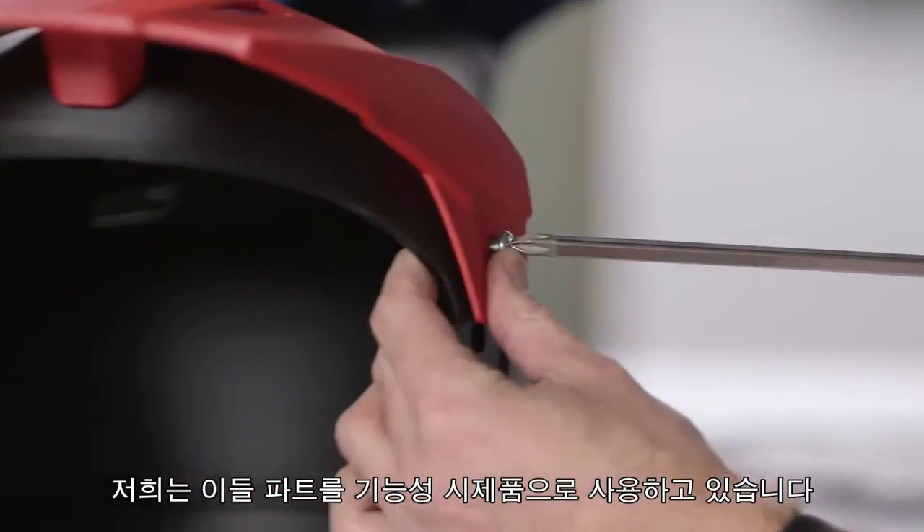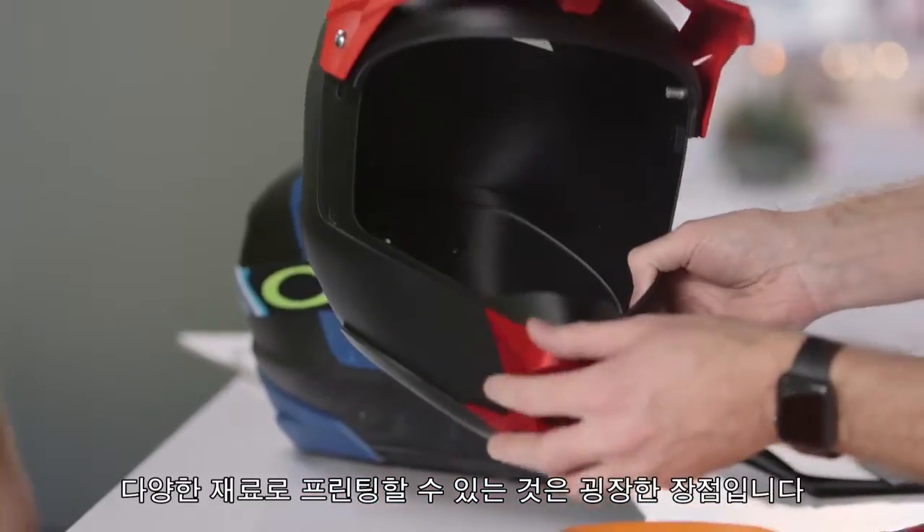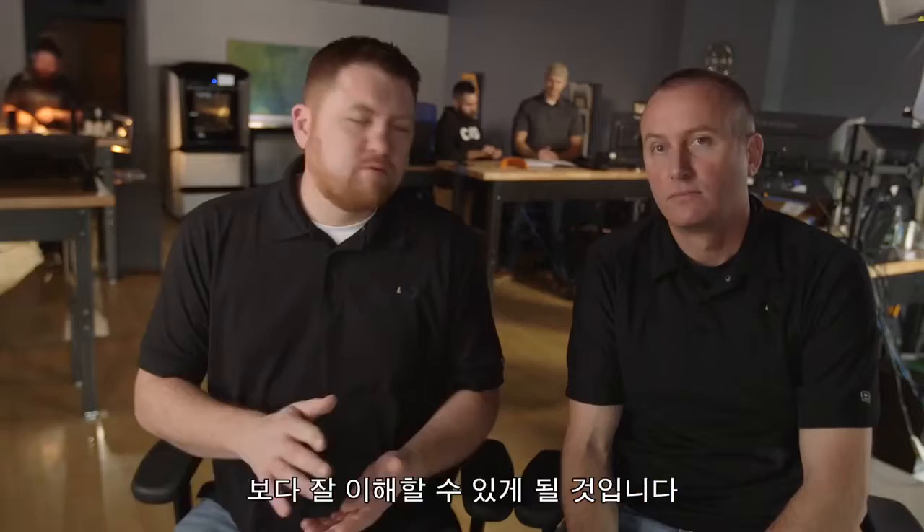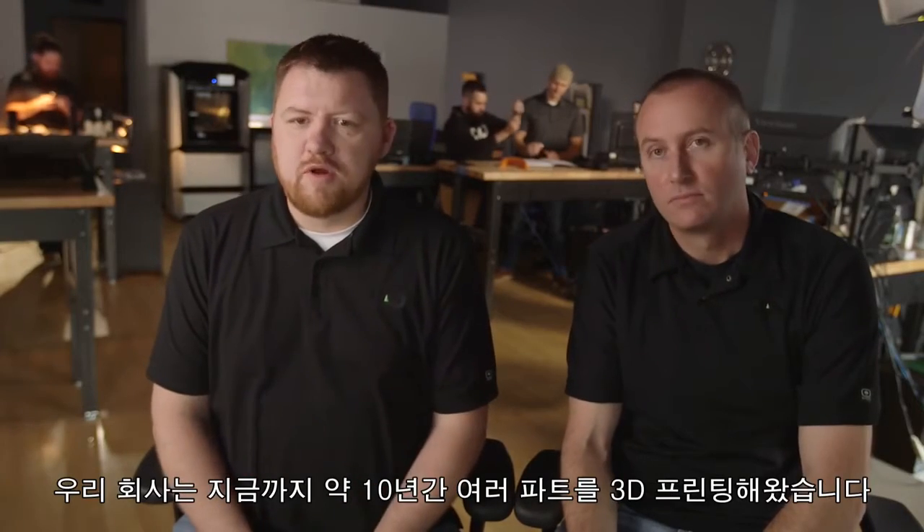We're using these parts as functional prototypes. Being able to print in different materials is huge for us — it's going to give us a better feeling of how the part's going to act. We've been 3D printing different parts for about 10 years now.